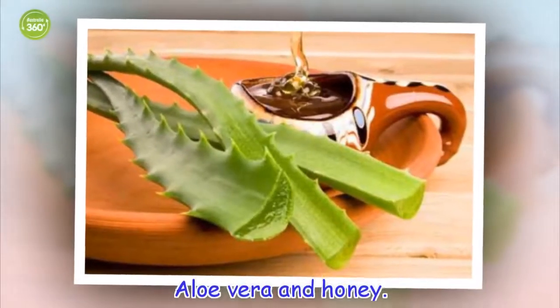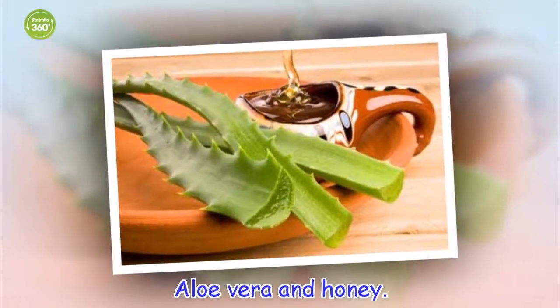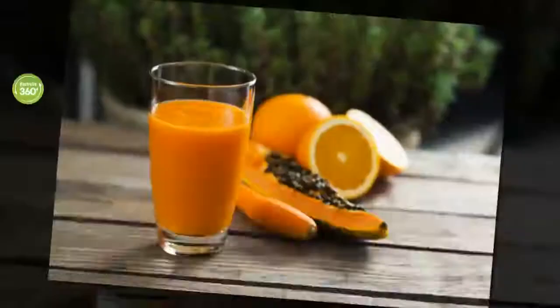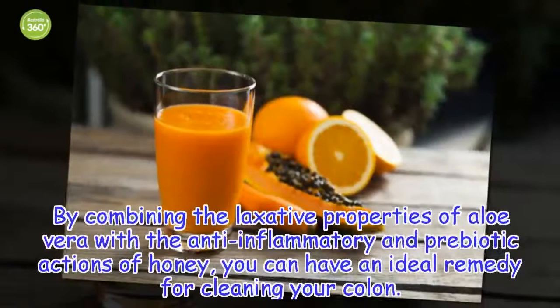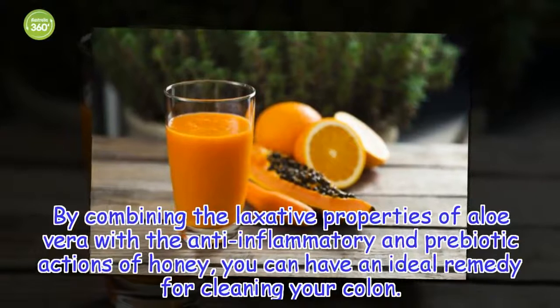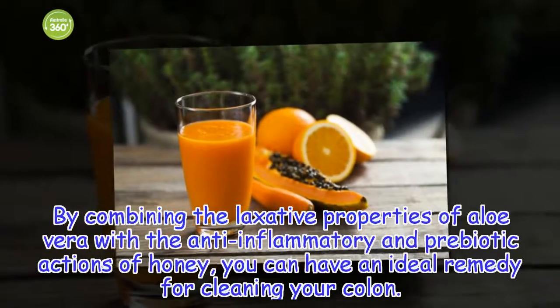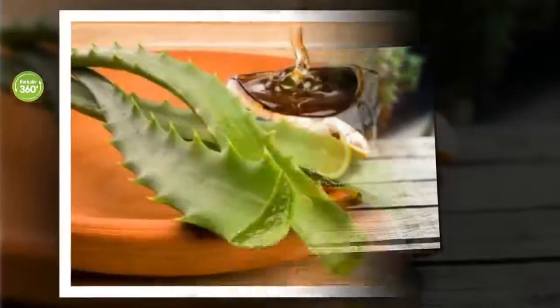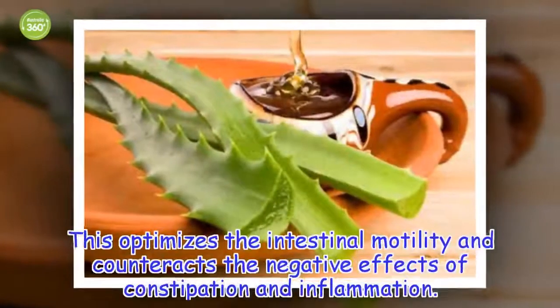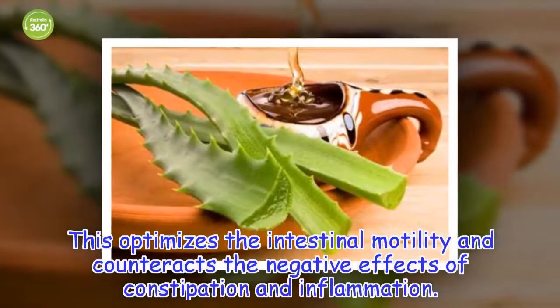Aloe vera and honey. By combining the laxative properties of aloe vera with the anti-inflammatory and prebiotic actions of honey, you can have an ideal remedy for cleaning your colon. This optimizes the intestinal motility and counteracts the negative effects of constipation and inflammation.